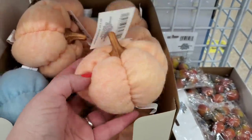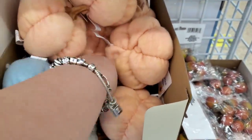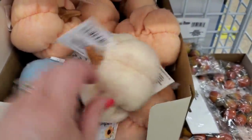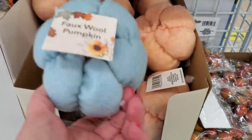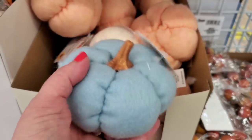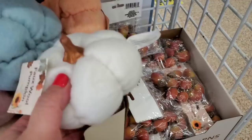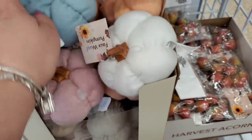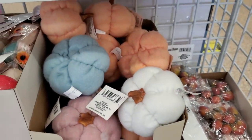They brought back the faux wool pumpkins in a pretty sherbet color, a neutral color, and a pretty blue. These look really expensive — like cashmere pumpkins. They also come in white and pink, so there are tons of colors to choose from.